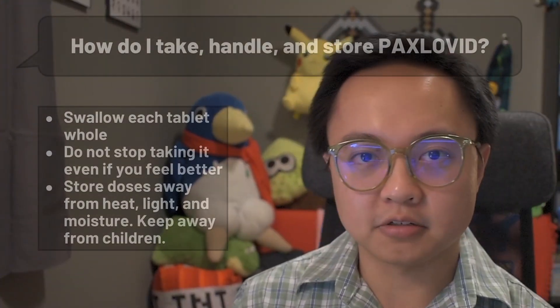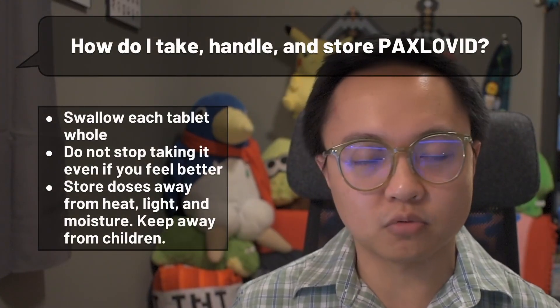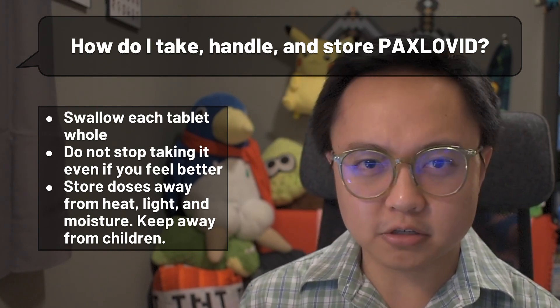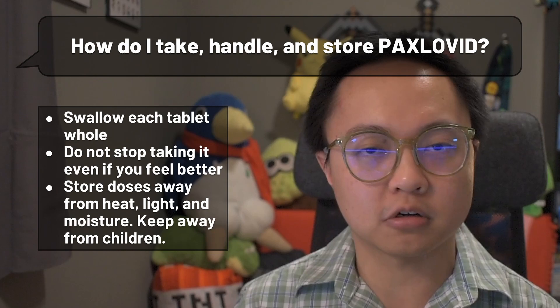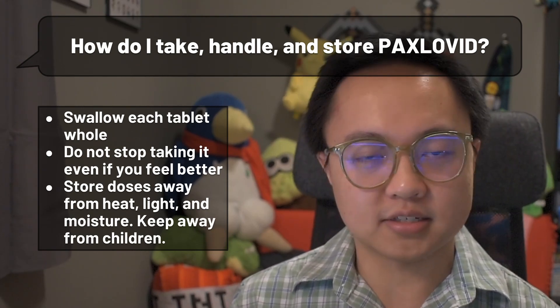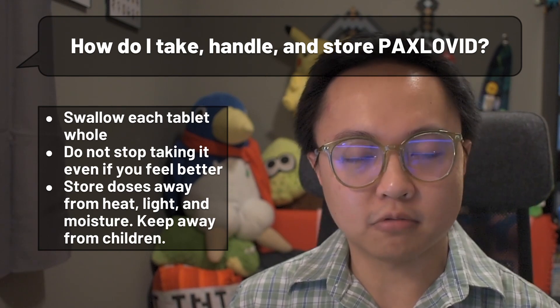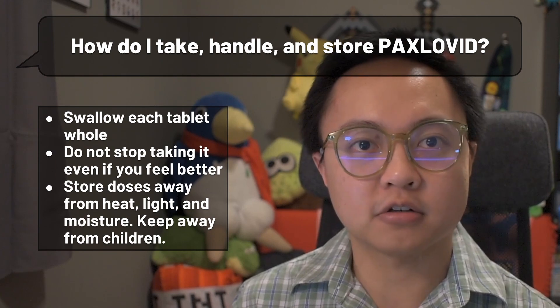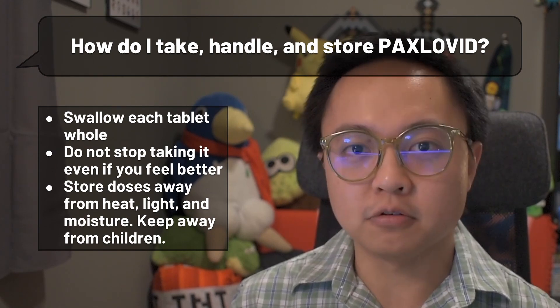When taking your three-tablet dose, you can take the three tablets one after the other — it doesn't have to be swallowed all at the same time. Just make sure you swallow them whole without chewing or crushing them, as this will ensure that the drug works correctly. When taking this drug, do not stop until you have finished your entire drug regimen, even if you feel better.